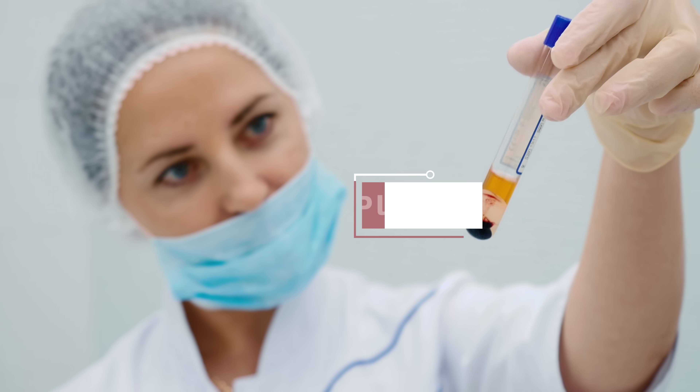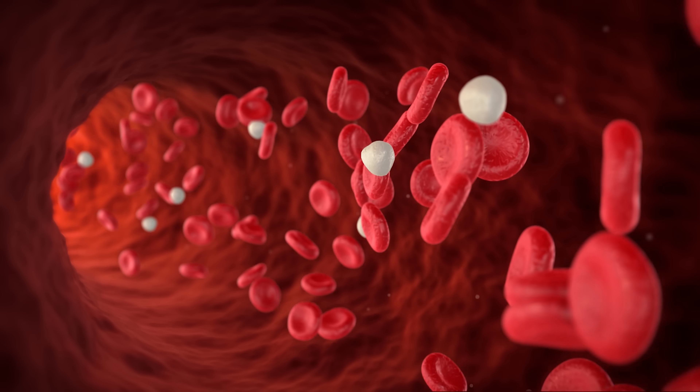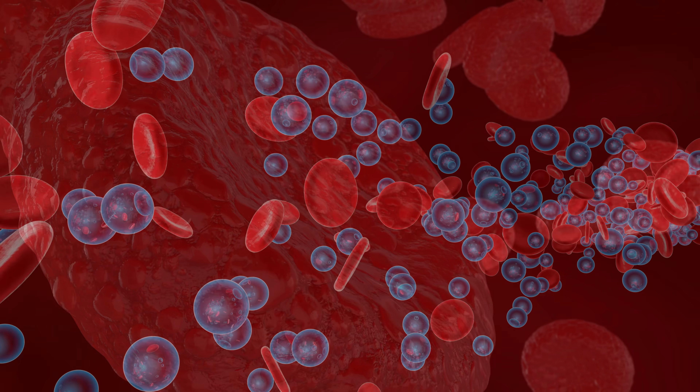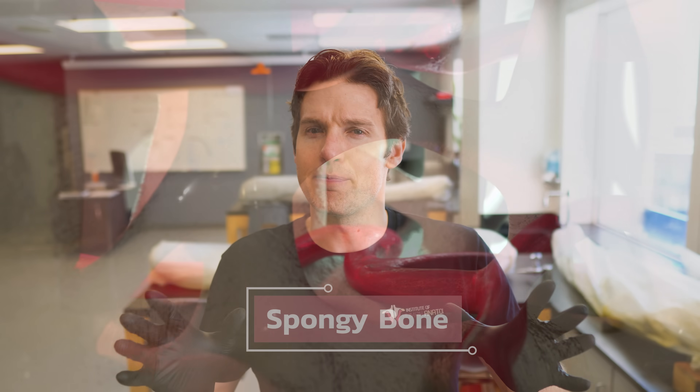There's another adaptation we need to consider, and to understand it we have to look at what blood is actually made of. Blood can be broken down into two main components. The fluid component — plasma — is primarily made up of water but also has electrolytes and plasma proteins mixed in. Blood volume increases by taking in water and electrolytes, and the liver can help create more plasma proteins. The other component is the cellular component: white blood cells and platelets are part of the blood, but the cell type most important to exercise are the erythrocytes, or red blood cells, which carry oxygen. The body produces more red blood cells in red bone marrow, found deep within spongy bone tissue.